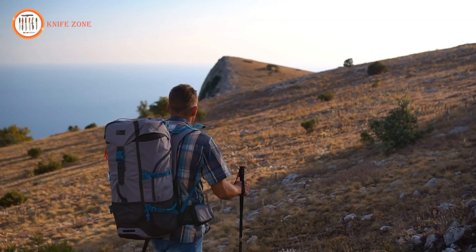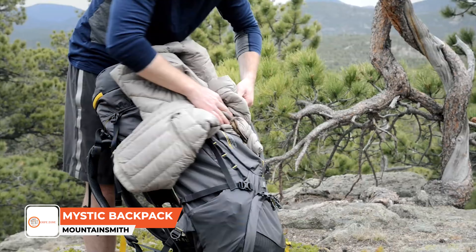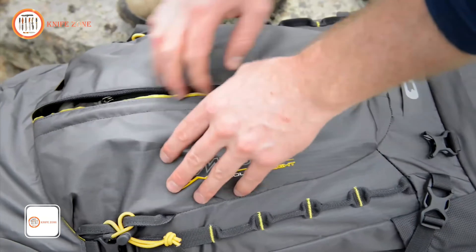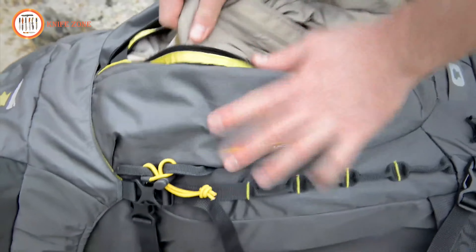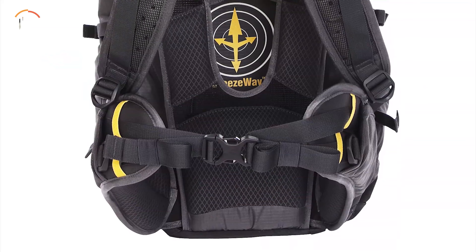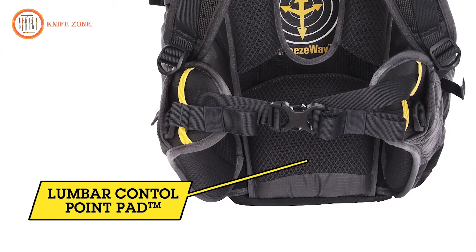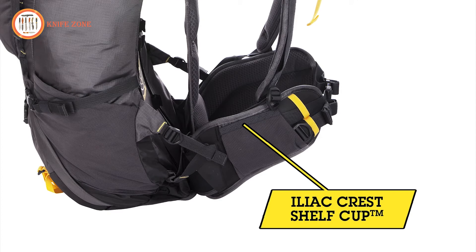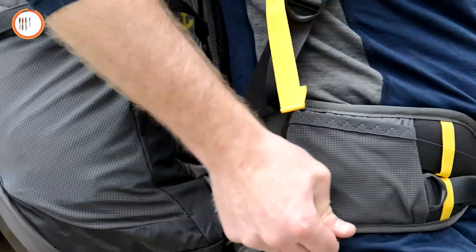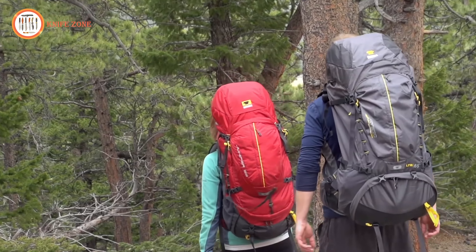For multi-day backcountry trips, a durable, comfortable pack is essential. The Mountainsmith Mystic Backpacking Pack is designed for outdoor adventurers who need a reliable hauler for extended trails. Combining lightweight design with exceptional organization, this backpack is perfect for efficiently carrying gear over long distances. Built from the waist to emphasize ergonomic load distribution, it features a lumbar control point pad, an iliac crest shelf cup, and delta compression straps to ensure the load rests comfortably on your hips. The Breezeway back panel enhances airflow for added comfort, making it ideal for hauling large loads.